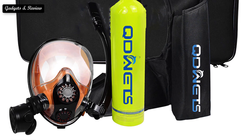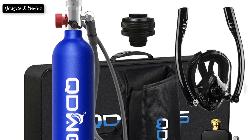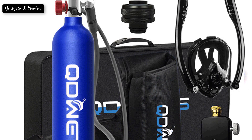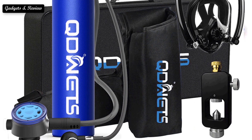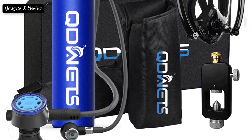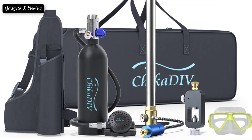After we get certified though, many of us splurge on fins, masks and dive computers, but not on tanks. Usually, we just rent from the dive center when we go out. This is mostly down to the fact that they are quite heavy and so not convenient to travel with.